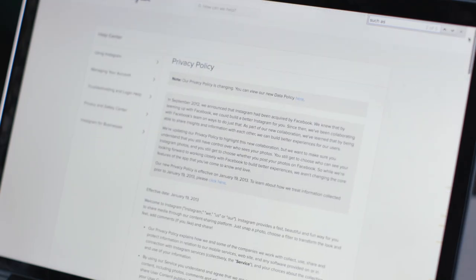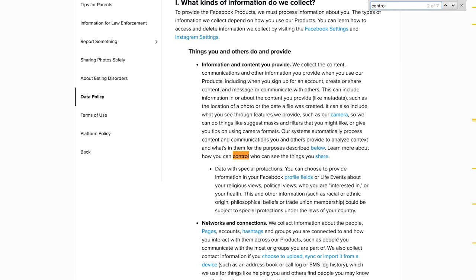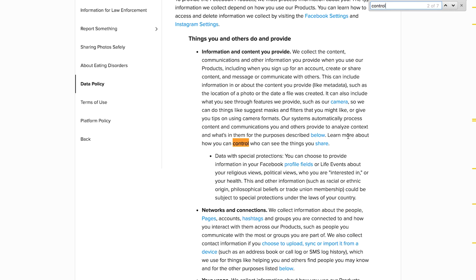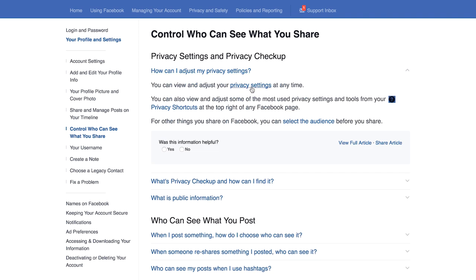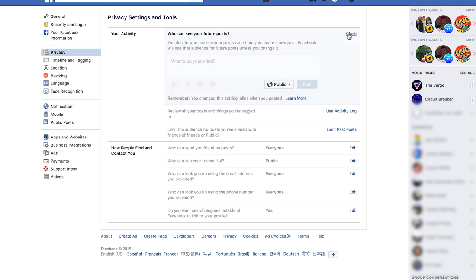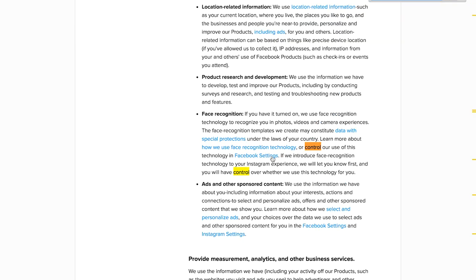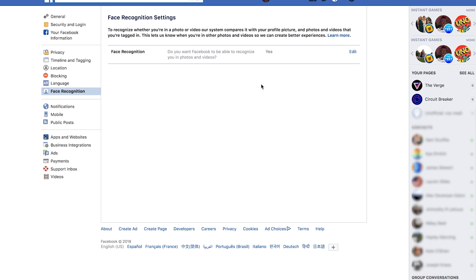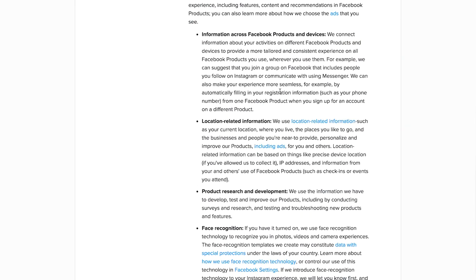Instagram actually has a separate policy called the data policy. Searching 'control' immediately surfaces 'learn more about how you can control who can see the things you share.' That takes you to a Facebook page — since Instagram is owned by Facebook — where you can go to privacy settings and edit who can see your future posts. Right now it's set to public, which is not good, but we can change it to friends only. Also interesting: the data policy mentions facial recognition. Clicking that takes you straight to a settings page asking if you want Facebook to recognize you in photos and videos. A lot of people probably don't know these pages exist.